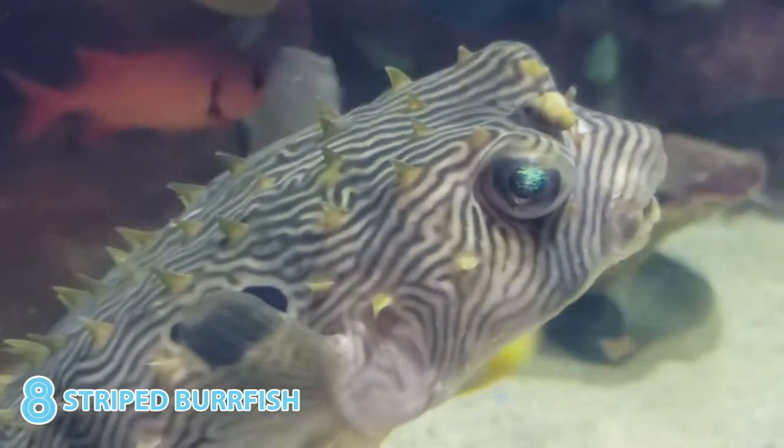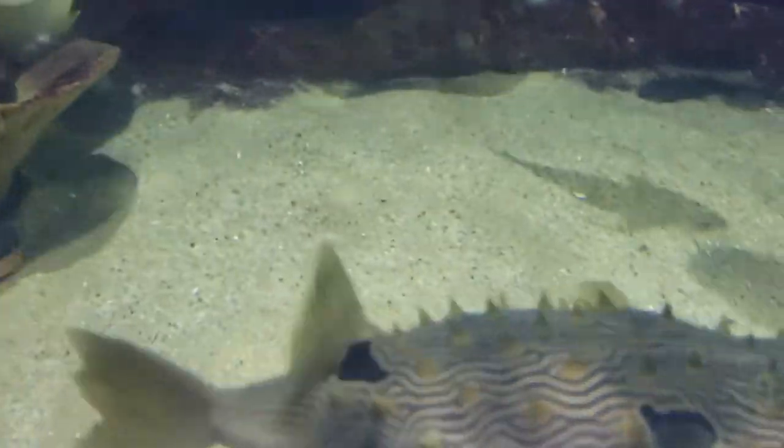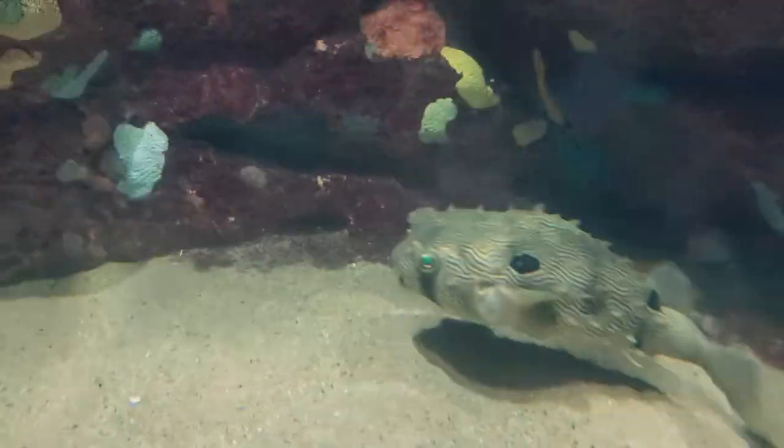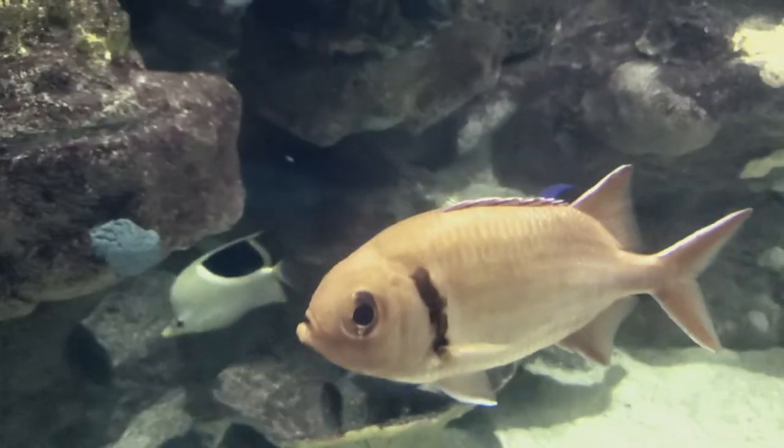Admittedly, this might have been a bit of a cheat, because who wouldn't find the striped burrfish adorable? The way it can take in water or air to balloon up like a ball when threatened is amazing, and I could get lost in those bulging eyes with iridescent blue-green specks.